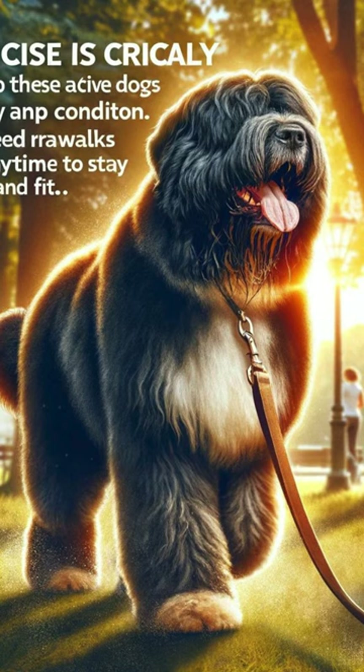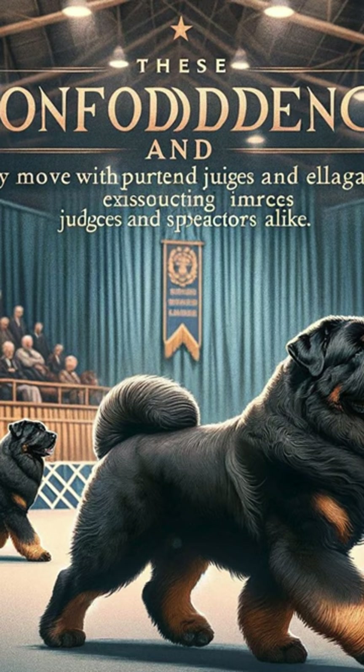Preparing for a show requires meticulous grooming and attention to detail. Their coat must be immaculate, and their overall appearance should be flawless.